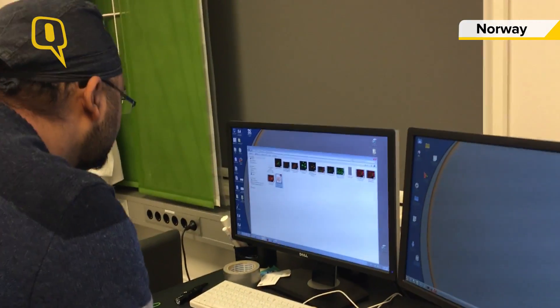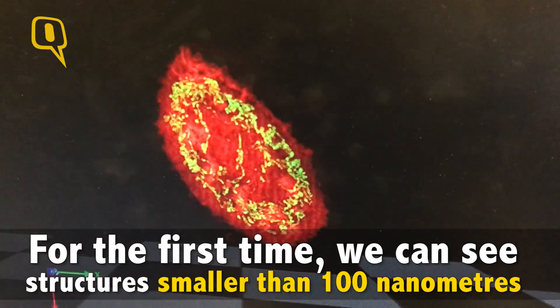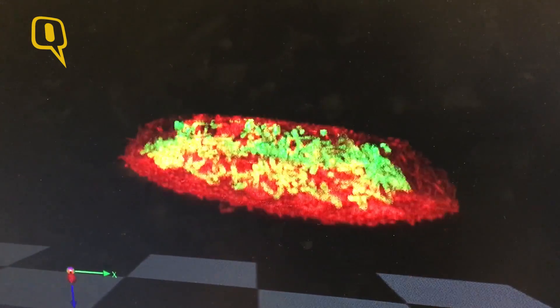Only in the last 10 to 15 years, when the field of optical nanoscopy really emerged, can we for the first time actually see a structure smaller than 100 nanometers. Since the 1800s, it was an established fact that you cannot image a structure smaller than 200 nanometers.